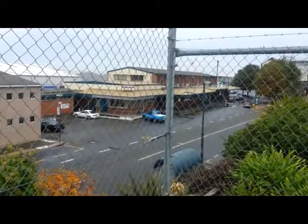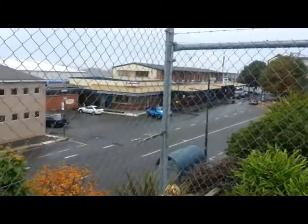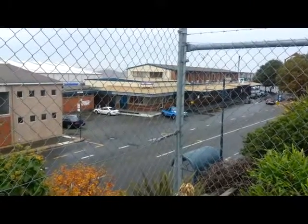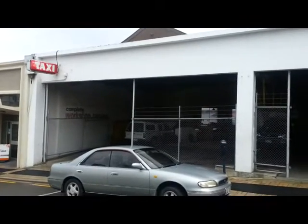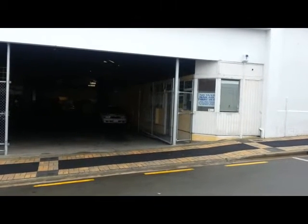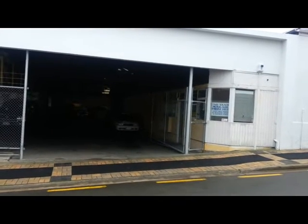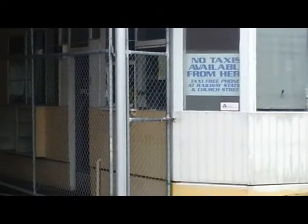From the car park I thought I'd give you a shot of the old railway station. There it is — that's from Canes Terrace looking down onto the old railway station; we'll get a closer look at that later on. This is the taxi workshop service where they do up the taxis, and the sign says no taxis available from here — taxi free phone at the railway station and Church Street. Question to the Timaru taxis: why couldn't you put the phone number on the window with the sign?